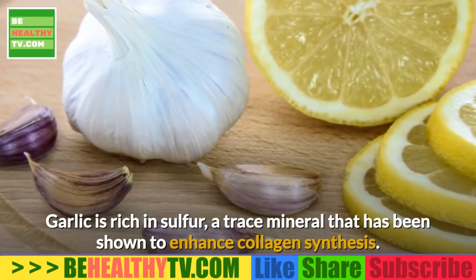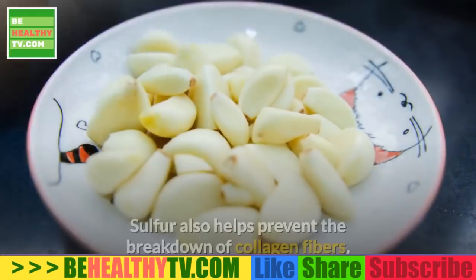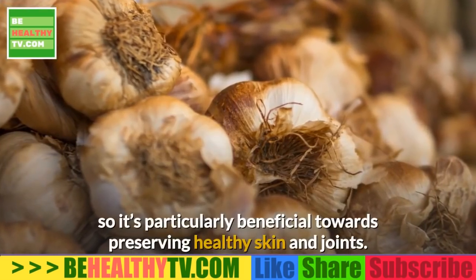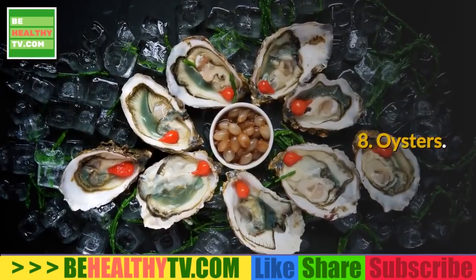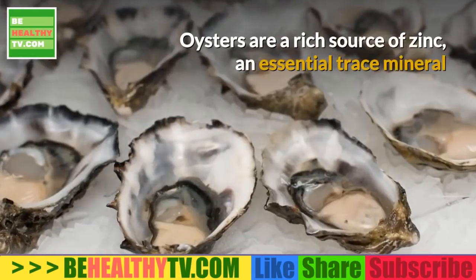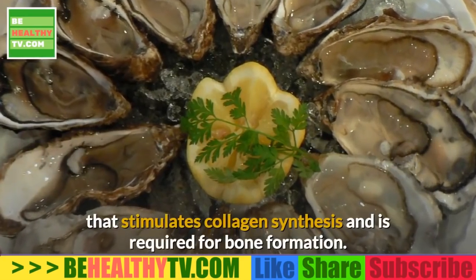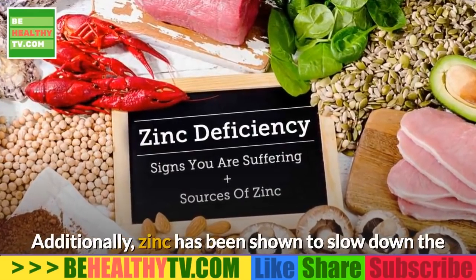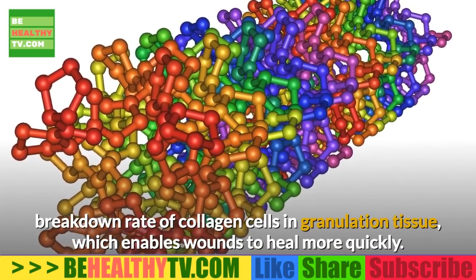7. Garlic. Garlic is rich in sulfur, a trace mineral that has been shown to enhance collagen synthesis. Sulfur also helps prevent the breakdown of collagen fibers, making it particularly beneficial for preserving healthy skin and joints. 8. Oysters. Oysters are a rich source of zinc, an essential trace mineral that stimulates collagen synthesis and is required for bone formation. Zinc has also been shown to slow the breakdown rate of collagen cells in granulation tissue, enabling wounds to heal more quickly.